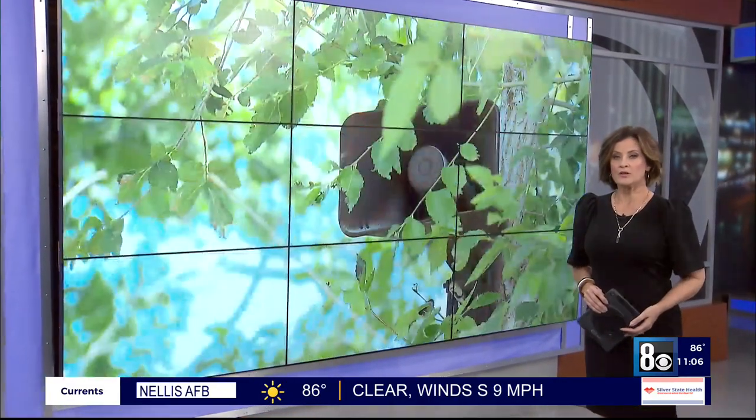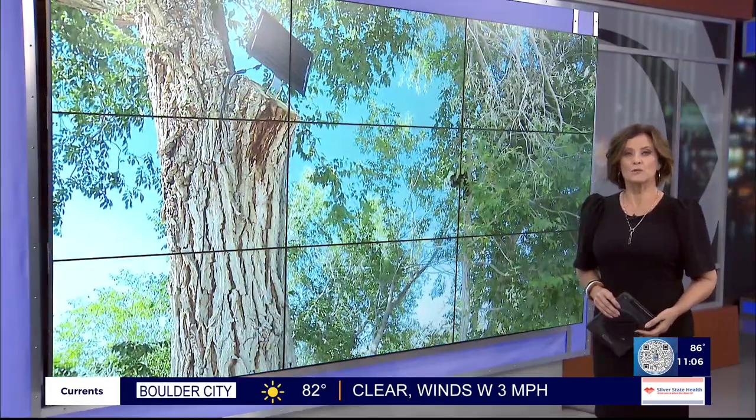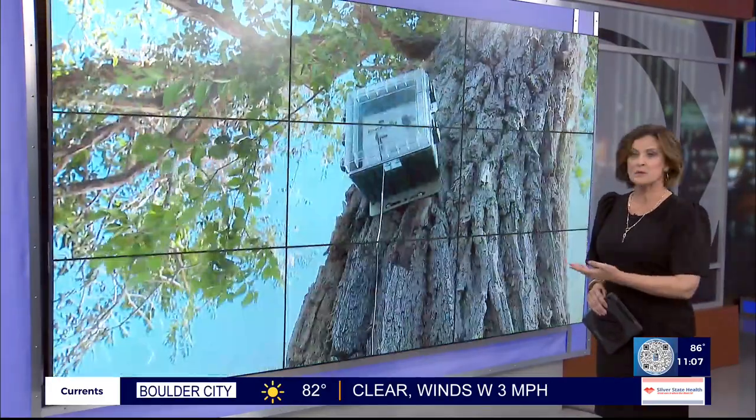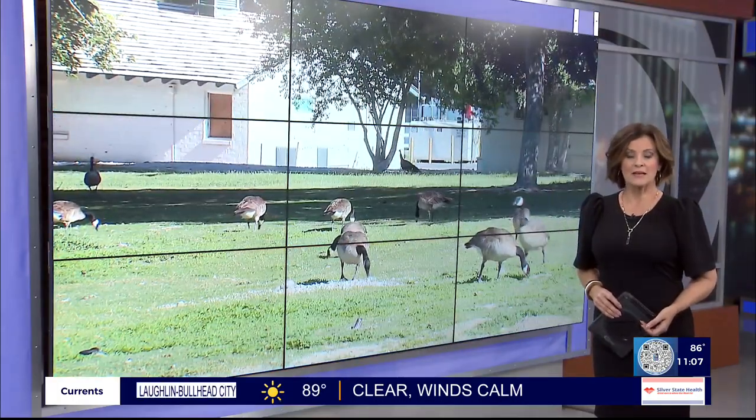Some changes at Floyd Land Park are drawing criticism from locals. New devices known as Goose Busters have been set up in some of the trees as a way to control geese in the area. Madison Kimbrough was at the park today and has the story.